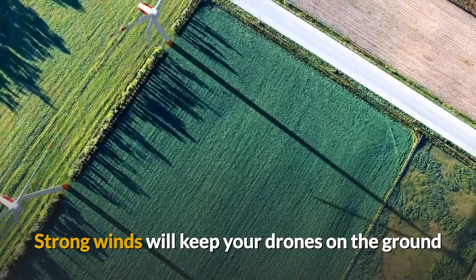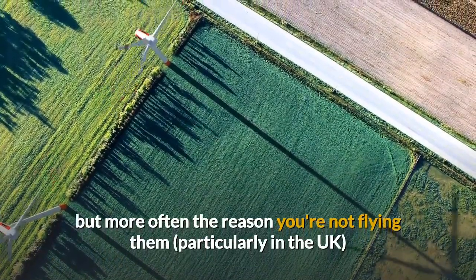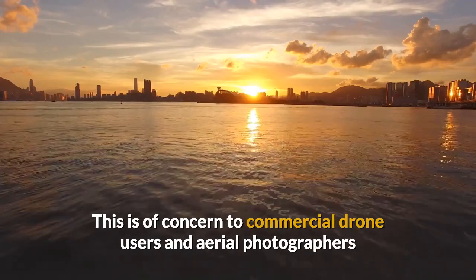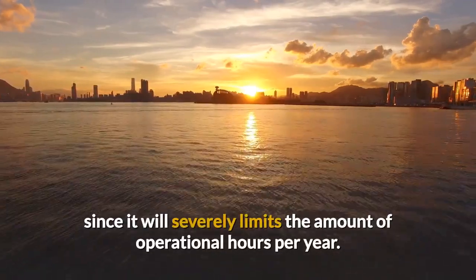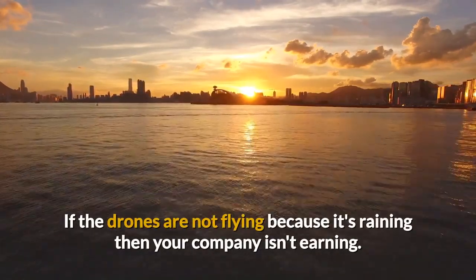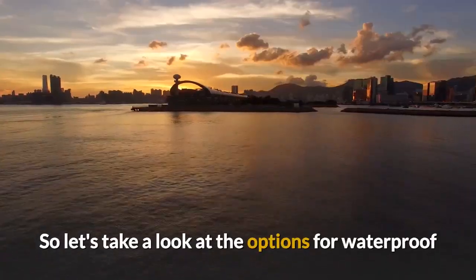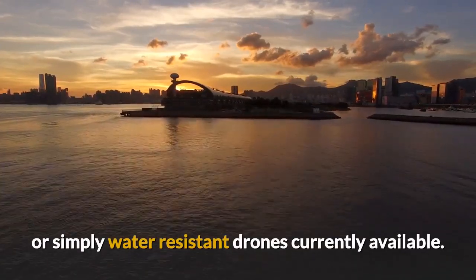Strong winds will keep your drones on the ground, but more often the reason you're not flying them — particularly in the UK — is because of precipitation in one form or another. This is of concern to commercial drone users and aerial photographers since it severely limits the amount of operational hours per year. If the drones are not flying because it's raining, then your company isn't earning. So let's take a look at the options for waterproof or simply water-resistant drones currently available.